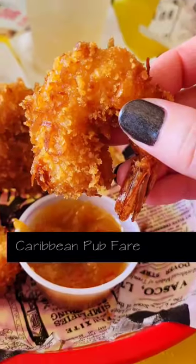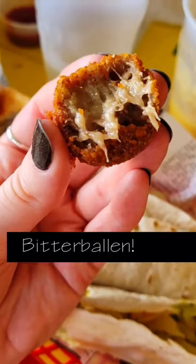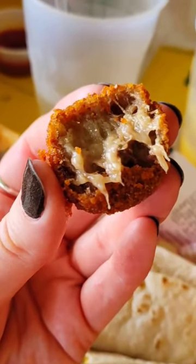The food is mostly fried pub fare, but they also have a few unfamiliar Dutch items that we had to try, like the bitter ballen.